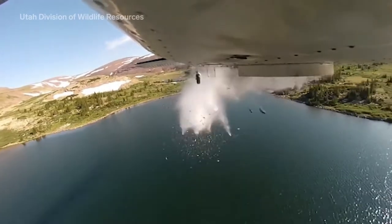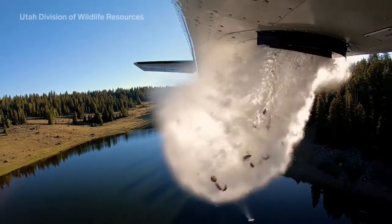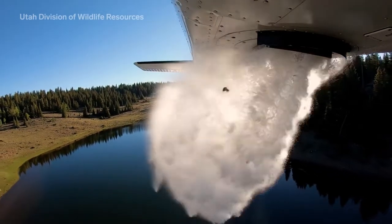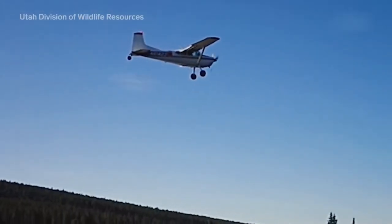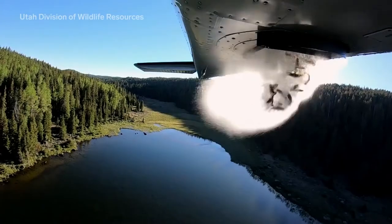Utah's Division of Wild Resources drops hundreds of thousands of fish out of their airplane into their mountain lakes every summer to restock them for the fishing and hiking season. Without these aerial fish dumps, the state's high altitude southern and central lakes would be fishless. They drop about 5,000 fish in a single flight.